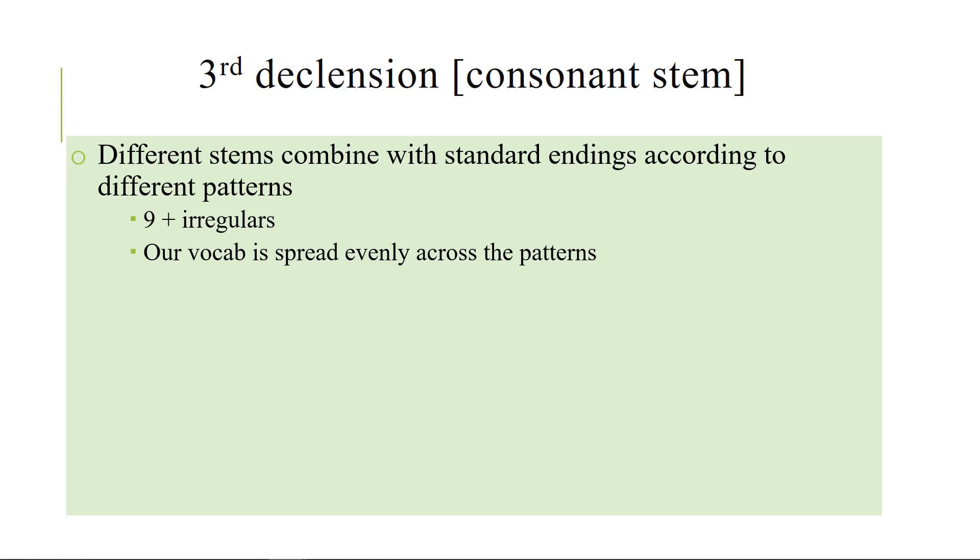There are nine patterns of these plus some irregulars, so we're spread pretty broadly over these patterns. Again, don't panic — you just have to recognize them, and most of them are very easy to recognize. The crucial thing to know is that the stem comes from the genitive.